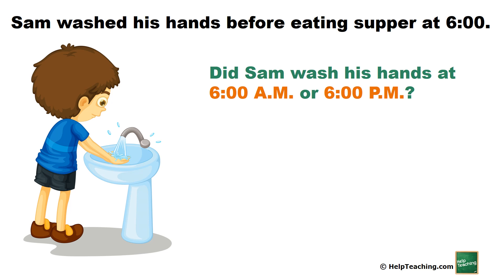Sam washed his hands before eating supper at 6 o'clock. Did Sam wash his hands at 6 o'clock a.m. or 6 o'clock p.m.? 6 o'clock p.m.